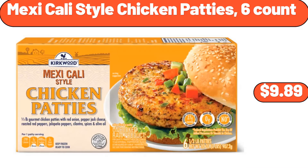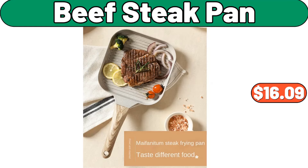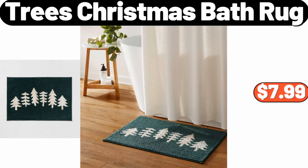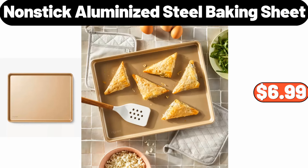Mexicali Style Chicken Patties 6 Count, $9.89. Maisie Bird's Table Lamp with Linen Shade, $26.99. Beef Steak Pan, $16.09. Trees Christmas Bath Rug, $7.99. 4-Pack Soda Can Organizer Rack, $12.99. Nonstick Aluminized Steel Baking Sheet, $6.99.